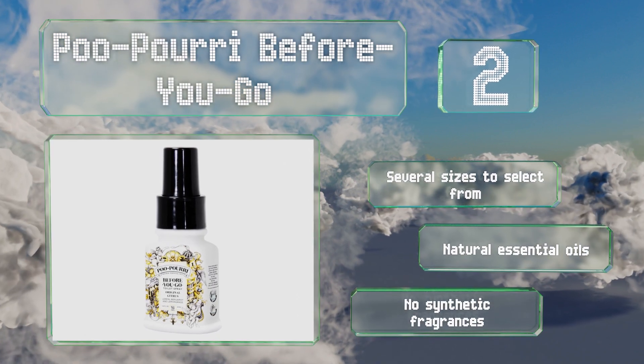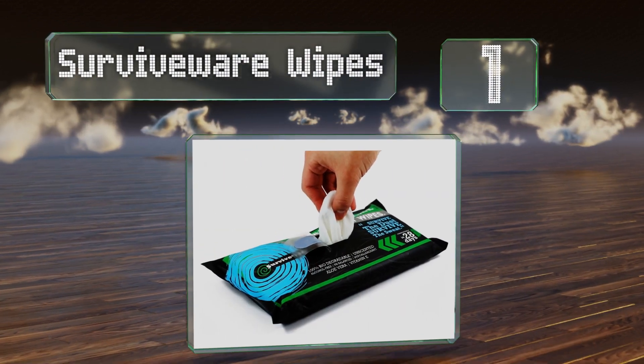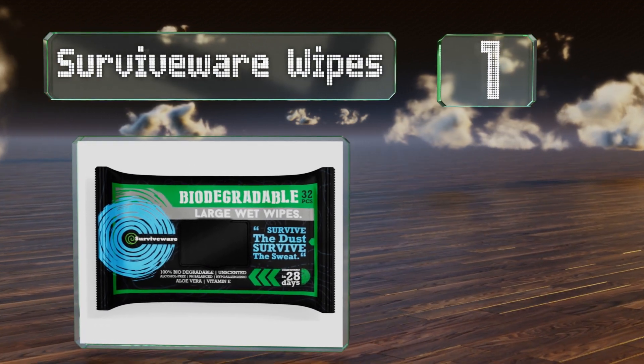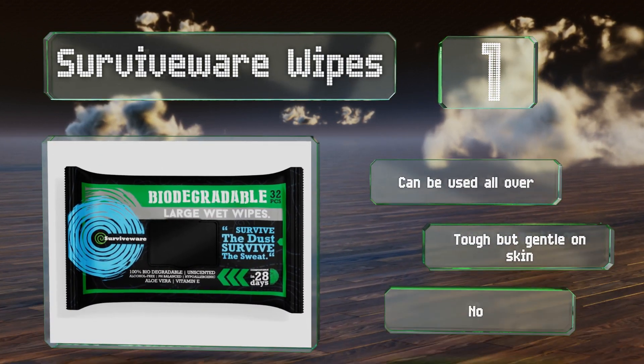Taking the top spot on our list, if you need to freshen up but are still a long way off from your destination, you'll be glad to have a pack of biodegradable pre-moistened Survive Wear wipes on hand. These can be used all over and are tough but gentle on skin. They're non-toxic and eco-friendly.